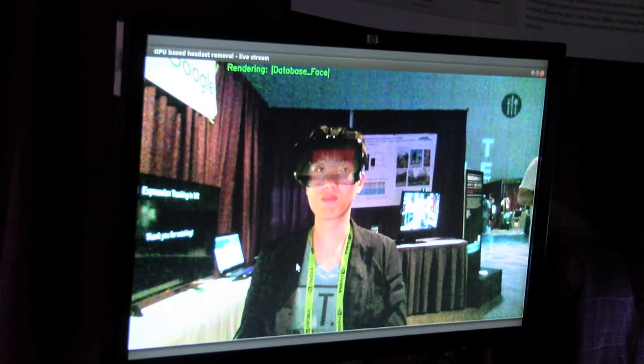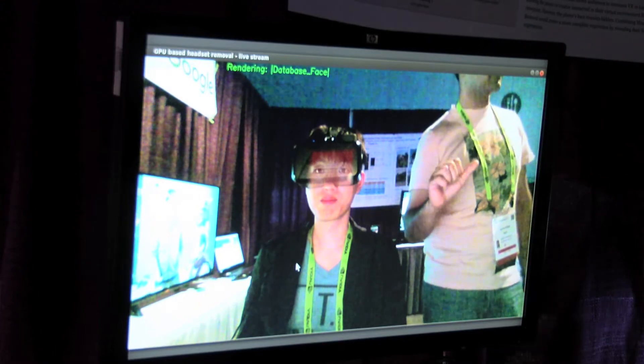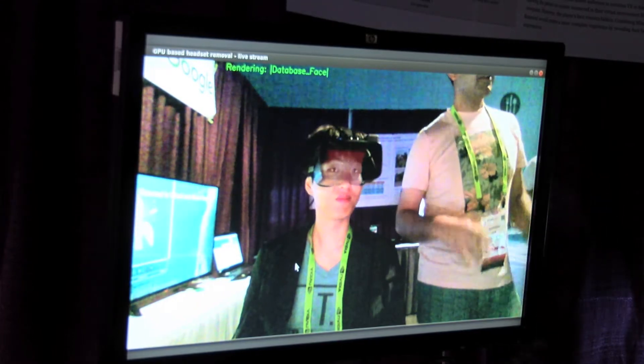The name of the project is 'Headset Removal for Virtual and Mixed Reality.' What we're trying to do is enable face-to-face interaction in VR and MR — to allow people to see each other's faces while they are in VR. Normally when you put a VR headset on, we cannot see your face because it is occluded, so we have developed technology using 3D vision and computer graphics techniques to see your face through the headset, or at least create the illusion of being able to see your face.